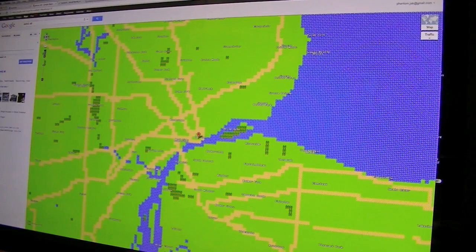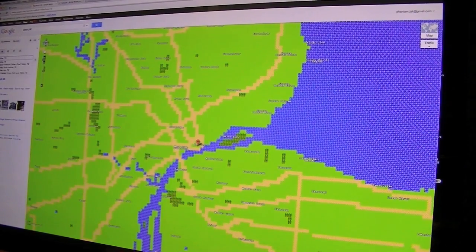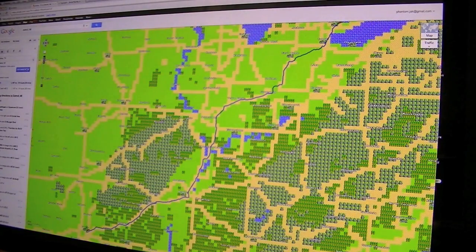And you can actually do routes, which is funny. So let's say we want to go from Dallas, Texas to Detroit, Michigan. And we get the directions. It actually shows it to you in real time.